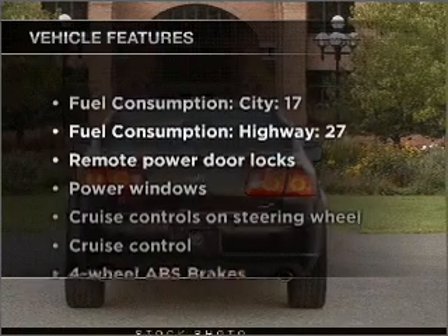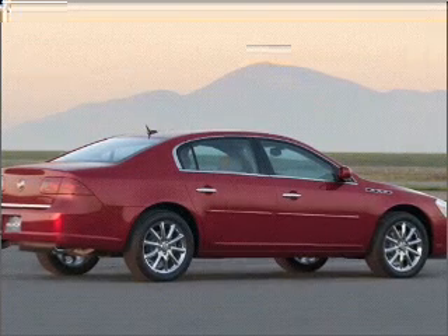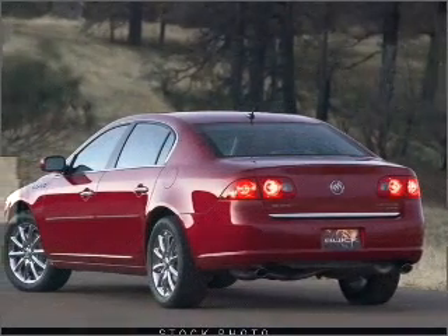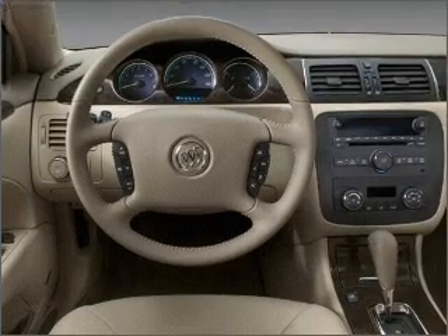With these notable features, you won't want to miss out on the opportunity to own this amazing ride. Air conditioning, power door locks, power windows, power steering, cruise control, power mirrors, an alarm system, an AM FM stereo with a CD player, and an adjustable tilt steering wheel.